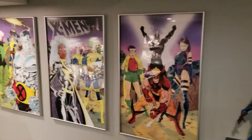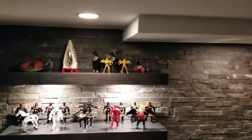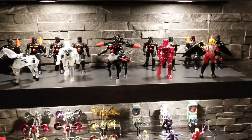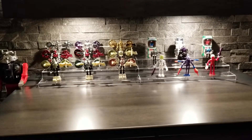More Jim Lee X-Men goodness going on there. And I don't know if you guys remember these toys from when we were kids — these are actually Metal Men here. And then the rest of these guys are Micronauts. Some of them are vintage from the 70s, most of them are, and then some of them are more modern from the 90s.